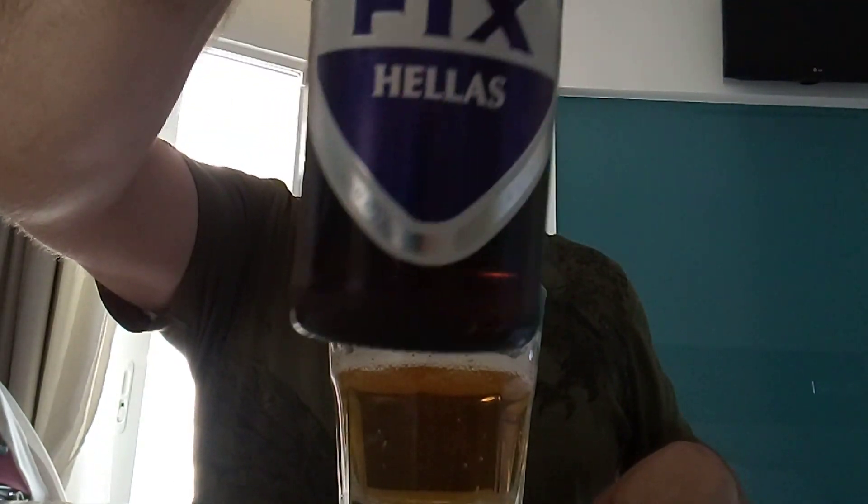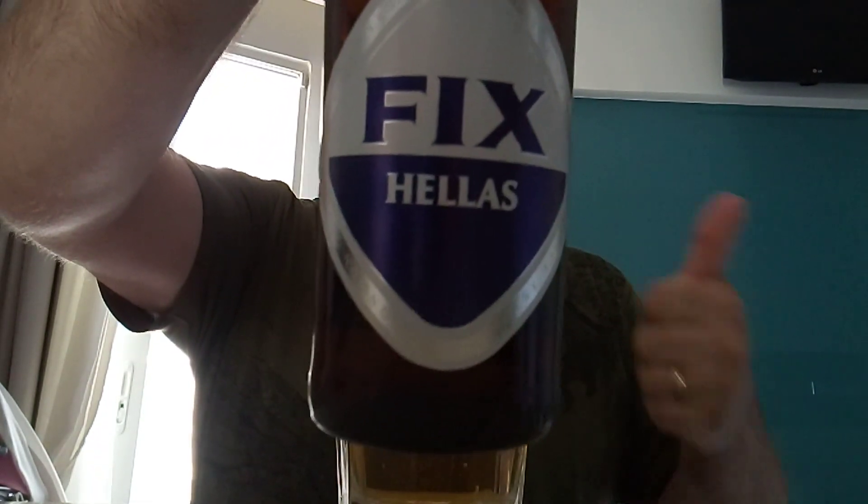There's a shop around the corner doing loads of Greek beer and I've got a load to review before I go home. Going in one more time — very pleasant. You could drink that all day in this weather. Fix Hellas — very good.